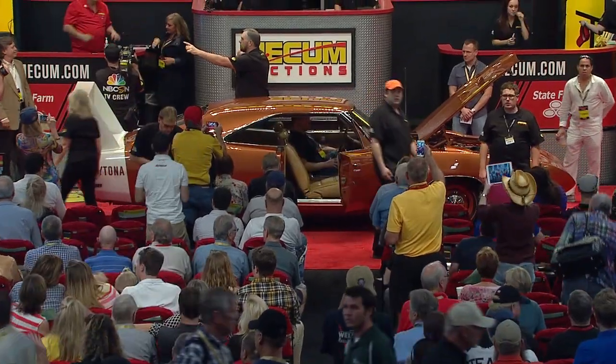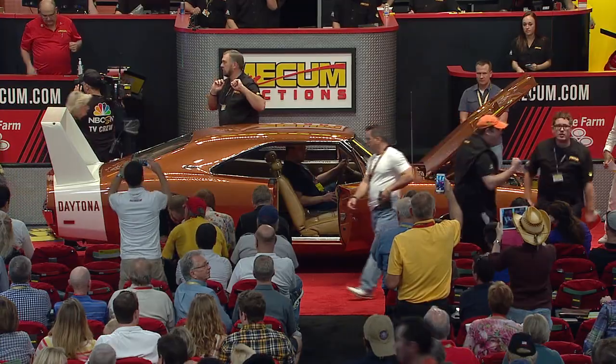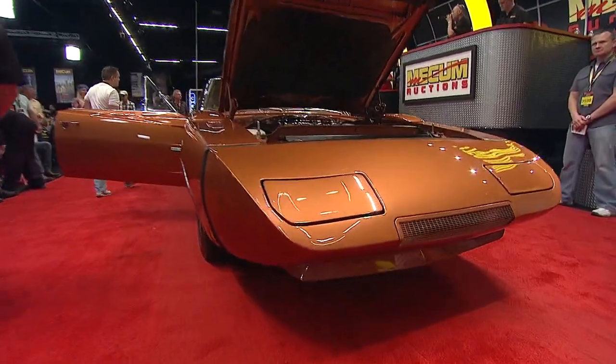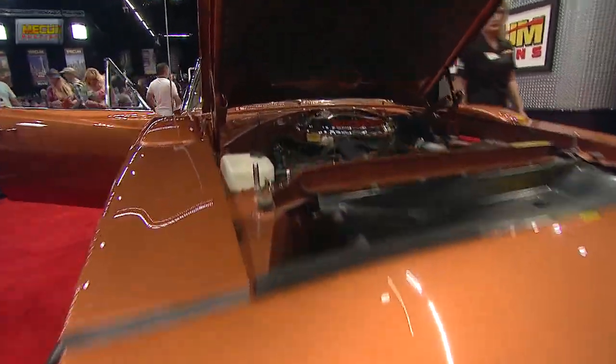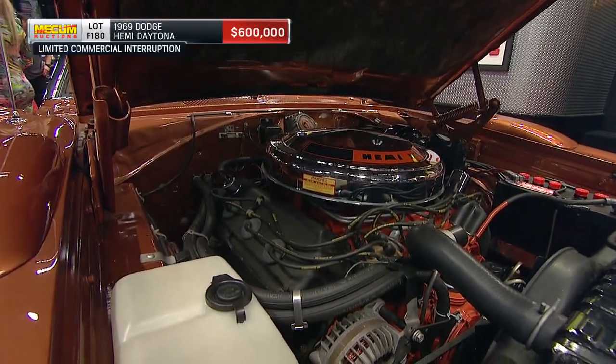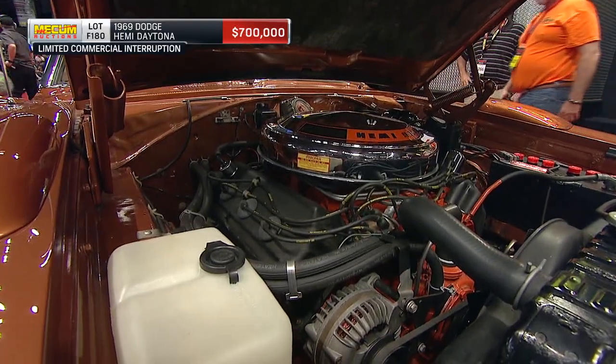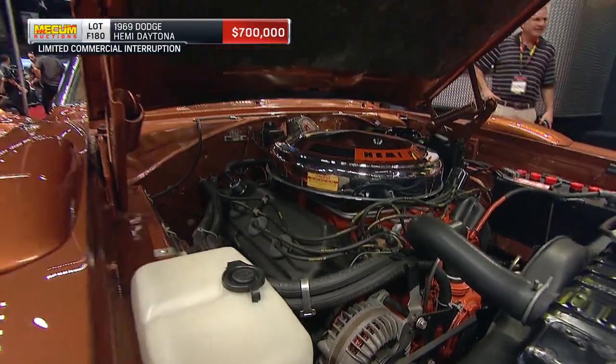I just got the chills — me too, I'm not lying, it's crazy. $500,000 bid before we could even put the graphics up on the screen. $600,000 — this is one of one. There's that Hemi, legendary power, the elephant motor they call it. Three-quarters of a million dollars, almost there.